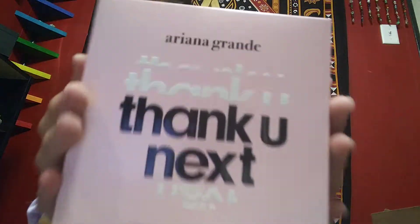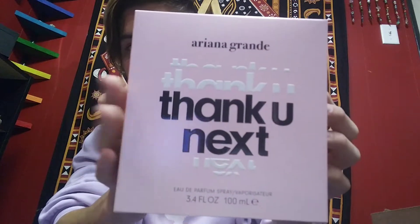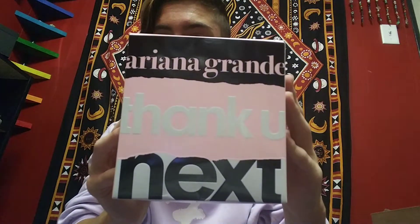Yeah, one more time I'm going to show the box and rate it. This is the front of the box. Here is the side of the box. Here is the back of the box. Here is the other side of the box. And here is the top of the box.